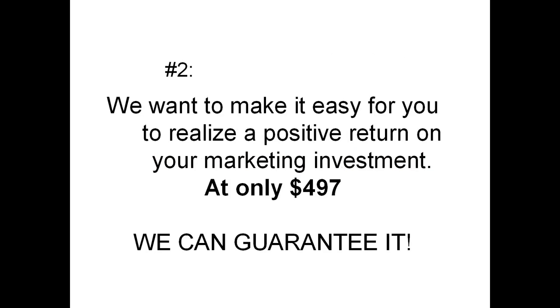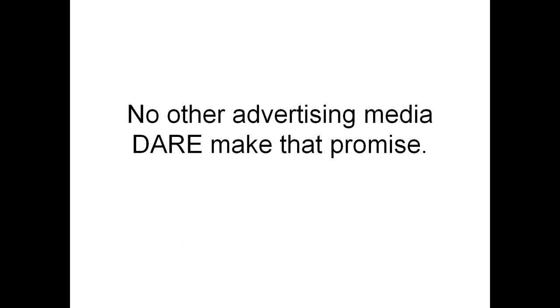Number 2: we wanted to make it easy for you to realize a positive return on your marketing investment. And at only $497, we guarantee it. No other advertising media dare make that promise. We do.